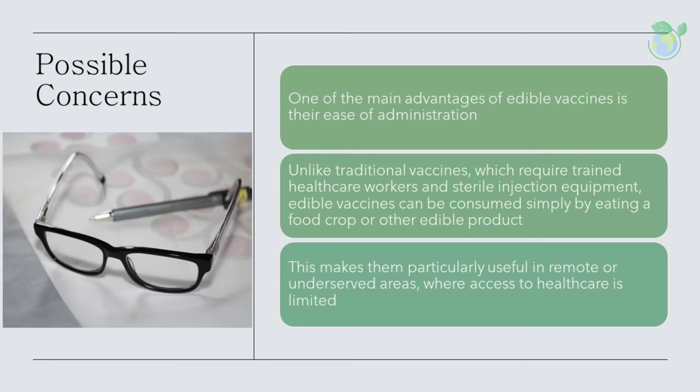Despite these advantages, there are also some challenges associated with the development and use of edible vaccines. For example, the stability and potency of the vaccine can be affected by environmental conditions and storage, and there is a risk of contamination if the food product is not properly handled. Another challenge is the complexity of the genetic modification process, which requires a deep understanding of plant biology and the specific disease being targeted. There are also concerns about the safety of genetically modified foods and their potential impact on the environment.